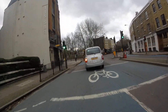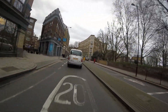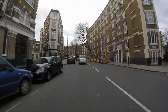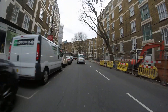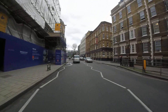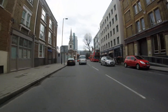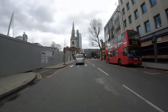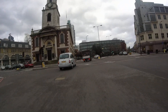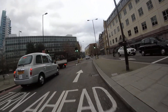Left into Marshallsea Road. Lord Clyde Pub on the left in Clenham Street. Disney Place on the left — absolutely nothing to do with Walt Disney. Need to get these lights because they're an absolute pig. Past Borough Station on the right and into Great Dover Street, with St George the Martyr Church on the left.